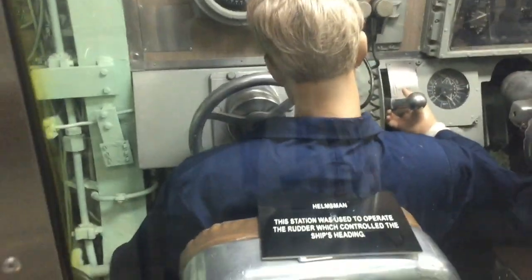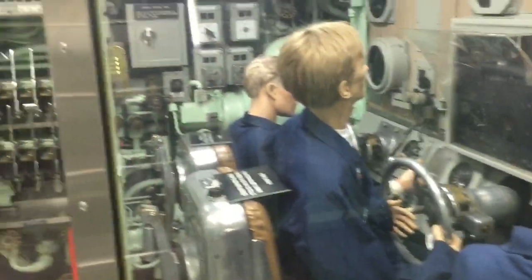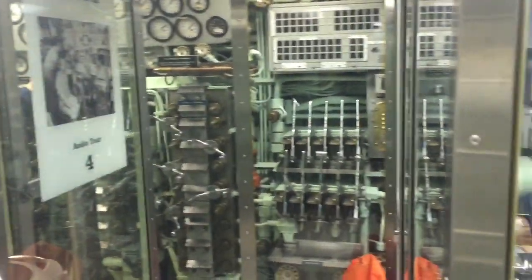We are now descending to the lowest level of the Nautilus and I'm going to show you the places where we have further operations. Here's the helmsman, who would be operating the rudder. Here is the stern planesman, who would operate the stern — there you see him as a mannequin — and the bow planesman. So all three: this is the control center that we're looking at. I'm going to pan around here so you can see the control room.